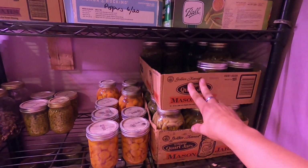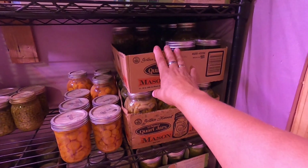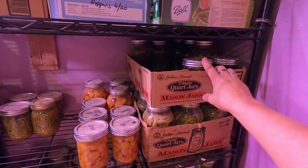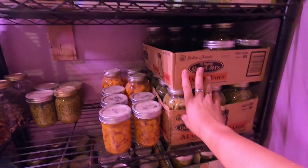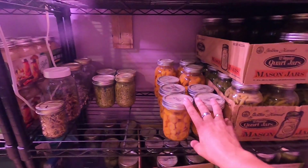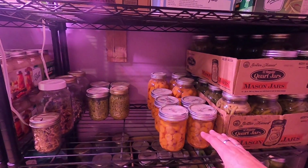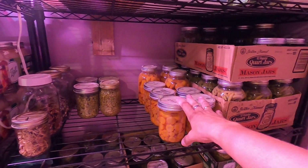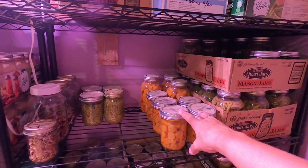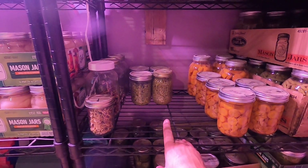Down here we've got green beans in these two boxes - these are quart jars, and there's just two pint jars in there. We've got carrots - we ate a lot of fresh carrots. You've got to remember, we've been eating this food ever since we canned it. We didn't do great on the carrots this year; we need to plant a lot more. We've got peas - we only got four jars of peas because Eddie hates peas.